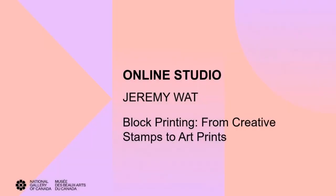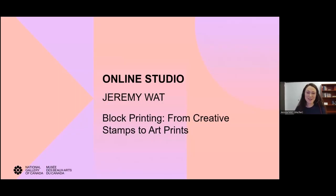Hello, and welcome to Online Studio. My name is Jessica Arsenault, and I'll be your host for the event. I work in the Learning and Community Engagement team at the National Gallery of Canada.